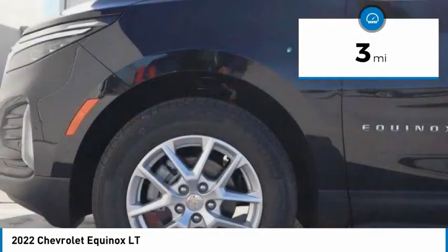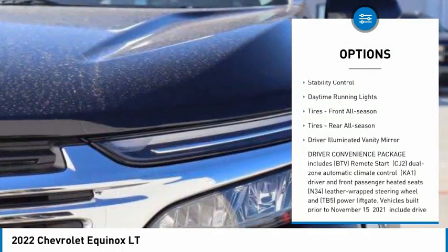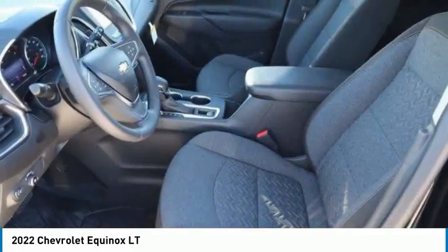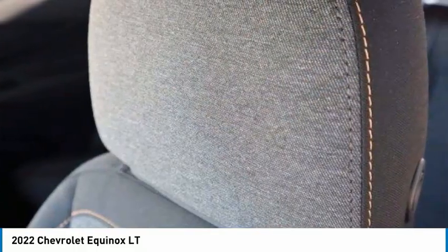Here are some of this vehicle's great options: tire pressure monitor, turbocharged, heated mirrors, aluminum wheels, traction control, stability control, daytime running lights, front all-season tires, rear all-season tires, driver illuminated vanity mirror.